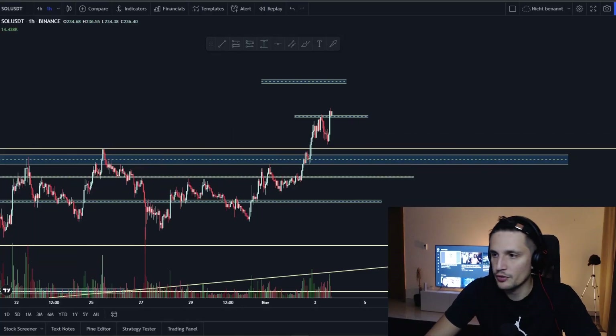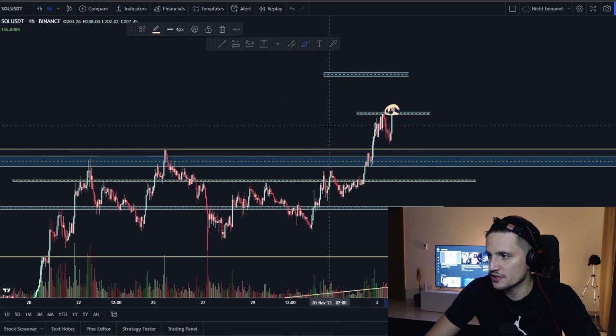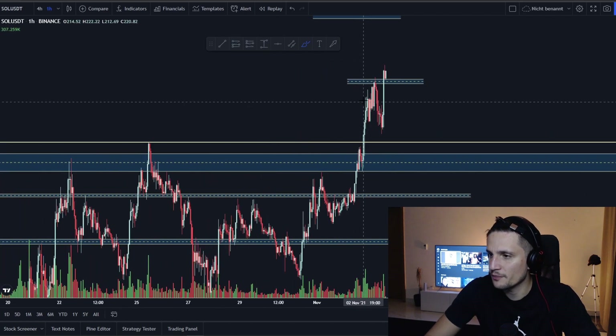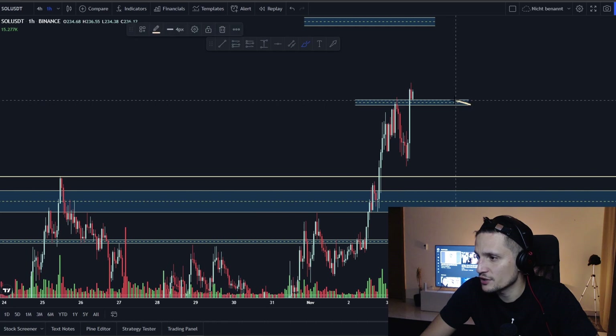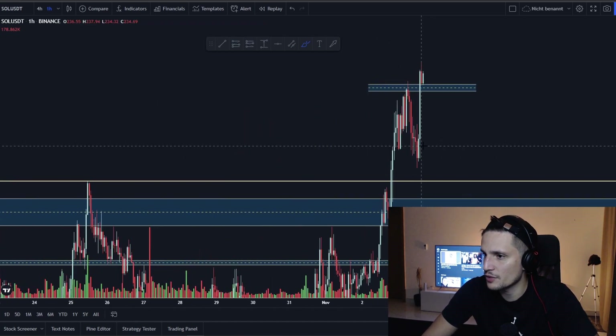Hey, what's up guys — quick update on Solana. We are currently taking out the all-time high around $218 and right now trading around $228. It seems like we have definitely confirmed a breakout. Looking at the four-hour candles, we had the breakout above it, then a couple hours ago we fell back below this resistance, and in this liquidity zone a lot of buyers stepped in, leading to a huge squeeze.